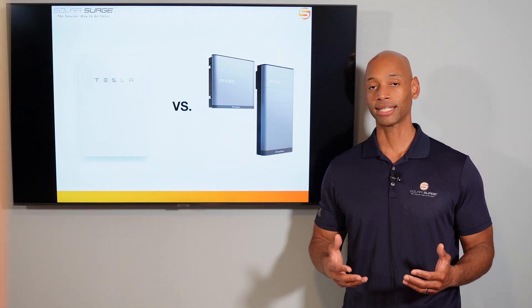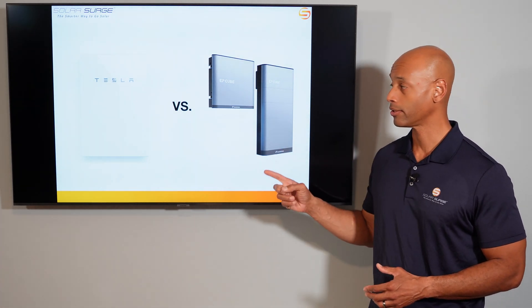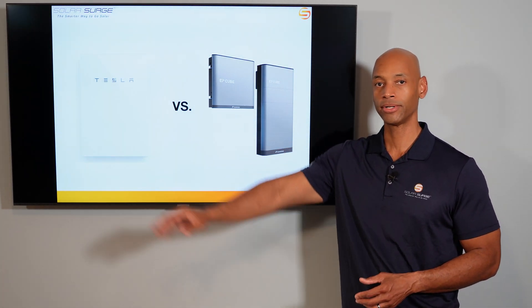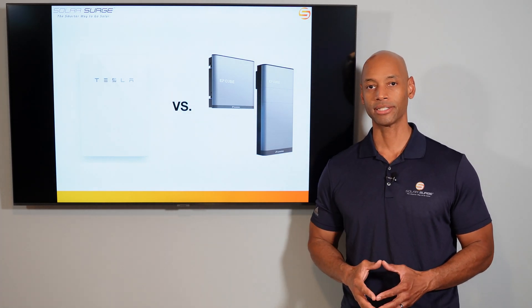We do new product announcements as well as head-to-head product comparisons like today's video, where we're going to be doing a head-to-head matchup between the market-leading Tesla Powerwall 2 and the brand new Canadian Solar EP-Cube energy storage system.